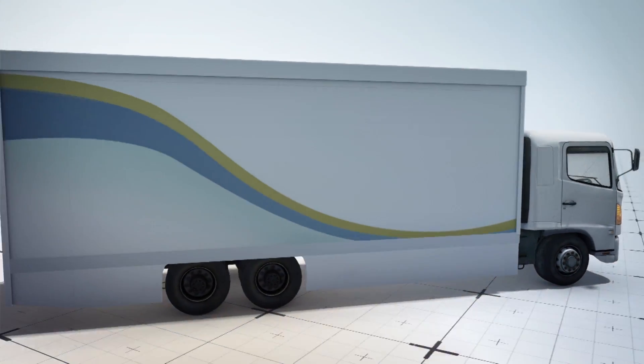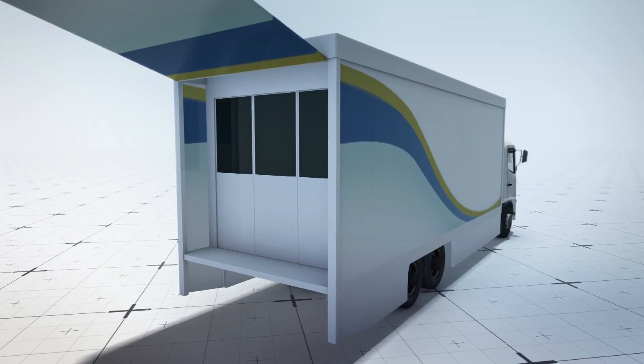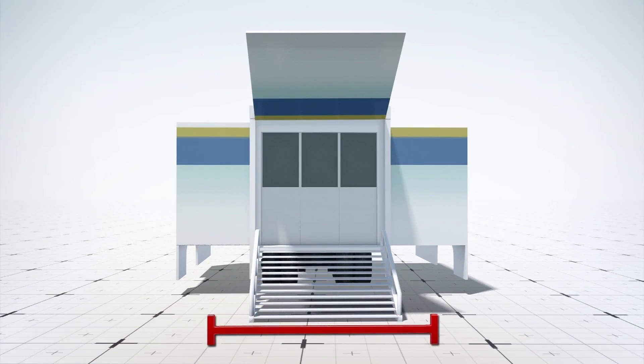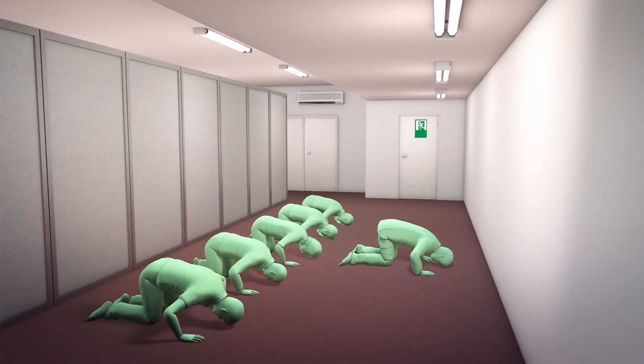The moving mosque takes the form of a large white and blue truck that expands into a place of worship. The back of the truck is able to flip open to reveal an entrance, and the width of the truck would then double as the side slides out. The 48 square meter room inside the truck should accommodate about 50 people at a time.